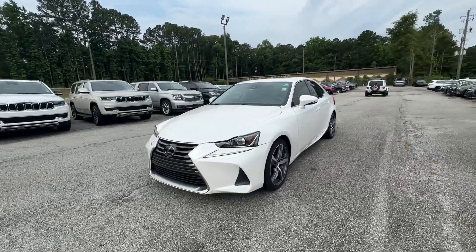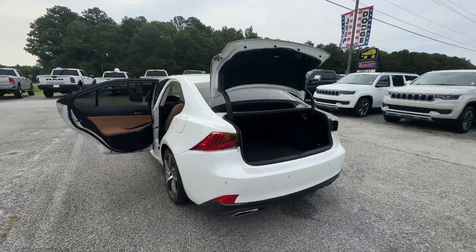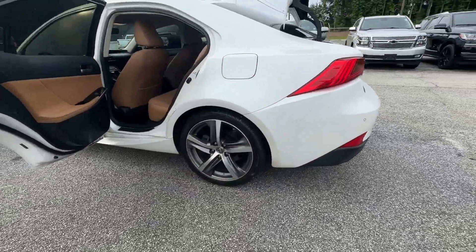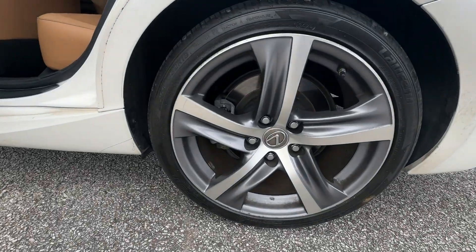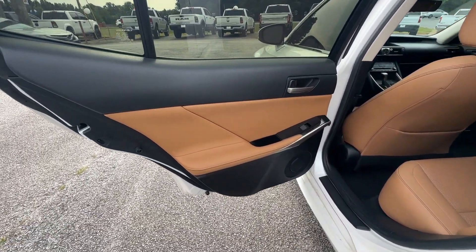Pre-collision system, intelligent auto on-off high beams, lane departure warning, keyless entry, sunroof/moonroof, backup camera, keyless start, premium sound system, fog lamps, power passenger seat.